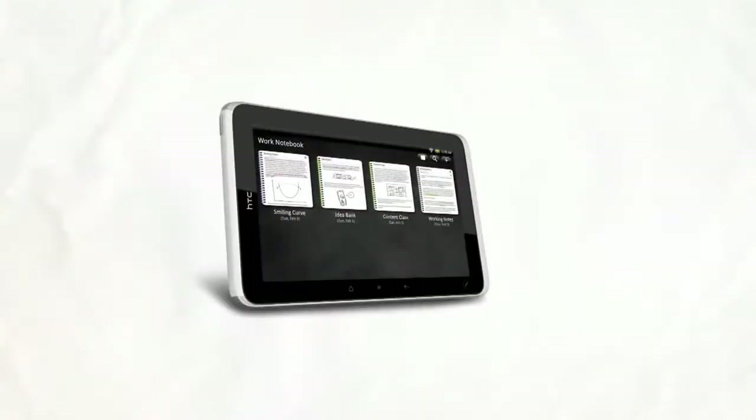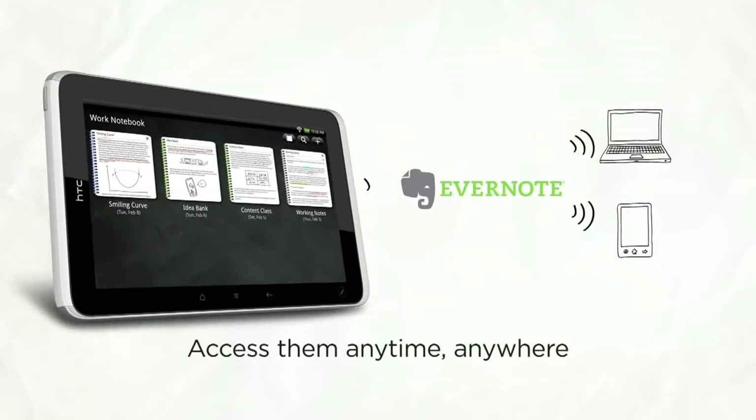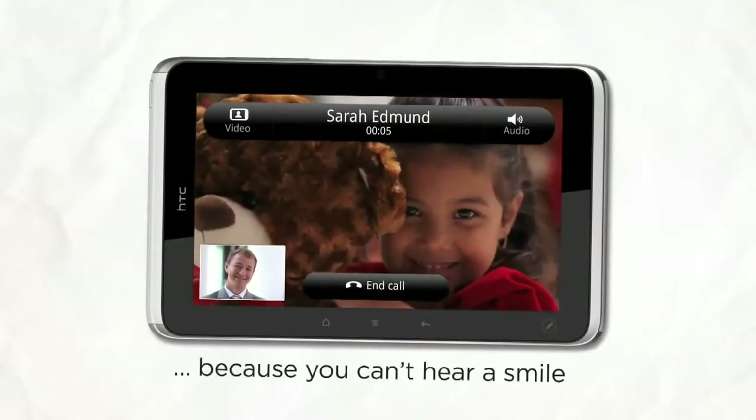And since you can sync your notes with Evernote, you can review them from your HTC Flyer, office computer, or smartphone. In need of some family time but you're miles away from home? No problem. With a high-quality front camera and live video calling, you can be in two places at once and chat for as long as you like.